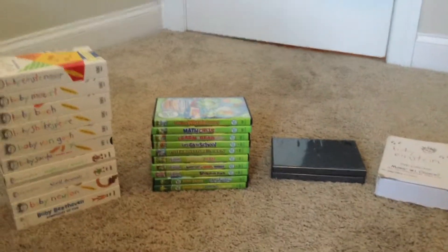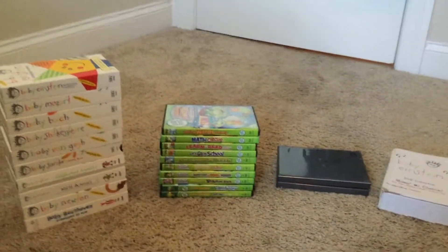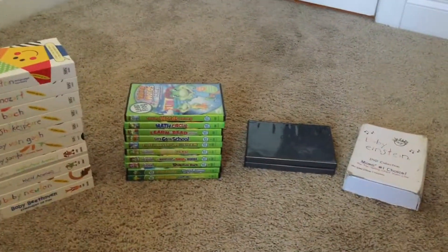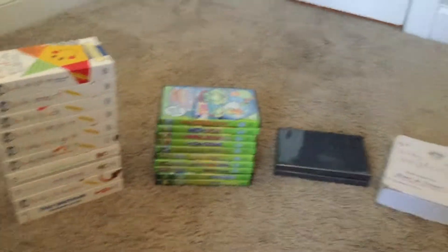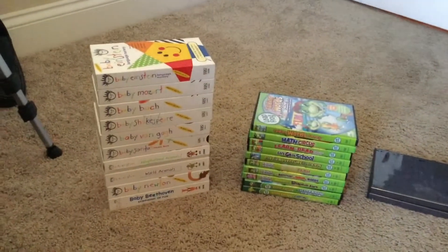Hey guys, this is Remote Clues here, and since it's my birthday today, we are going to review my VHS and DVD collection. We have a ton of stuff, so first we'll start with the VHS tapes.